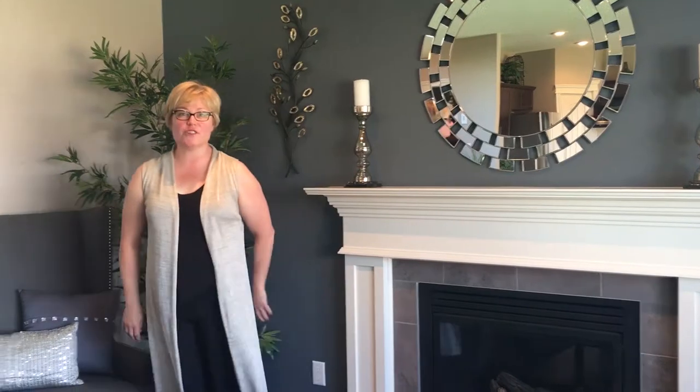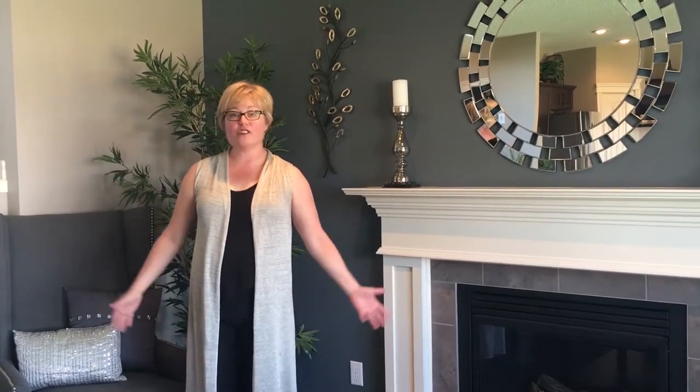Hi, welcome to Pace Center Homes in Sidebecker. My name is Sue. I just wanted to introduce myself and tell you a little bit about our house and our neighborhood.